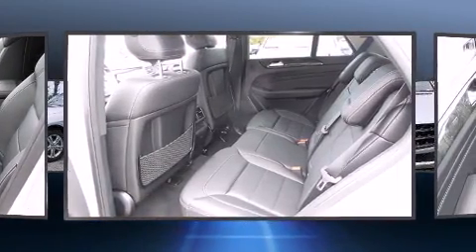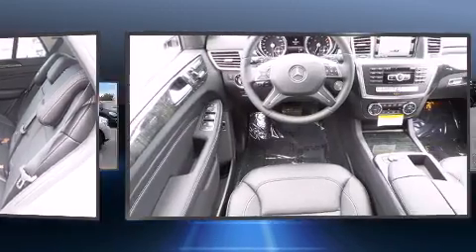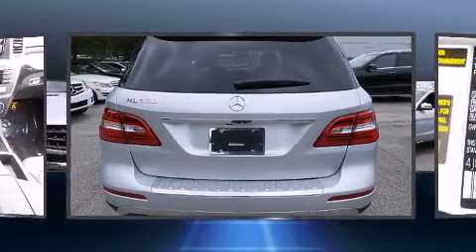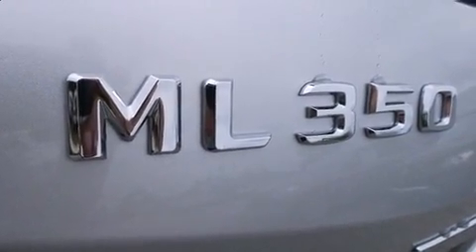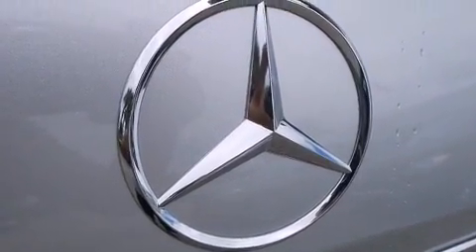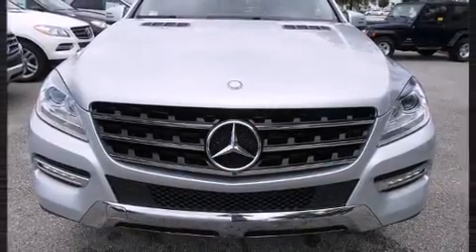Mercedes-Benz prioritized practicality, efficiency, and style by including a leather steering wheel, a blind spot monitoring system, an outside temperature display, rain sensing wipers, lane departure warning, and one-touch window functionality. Everything is where it ought to be, from the dashboard controls to the door locks and window controls.